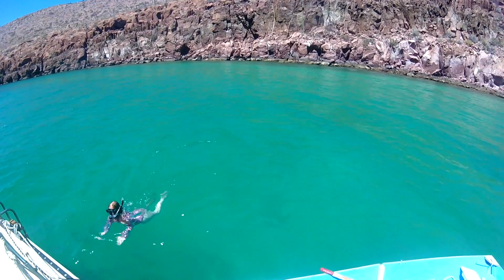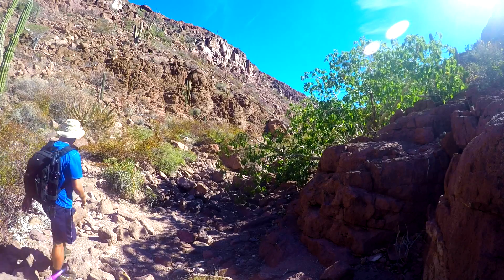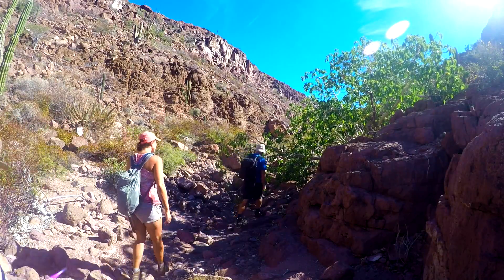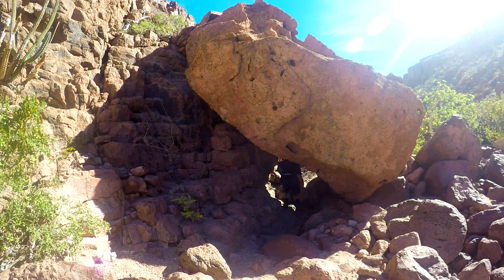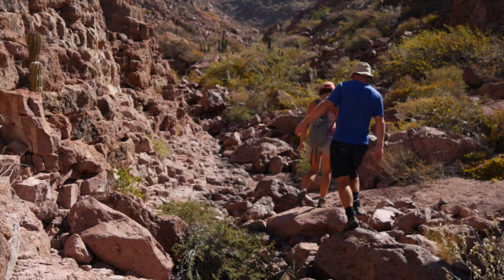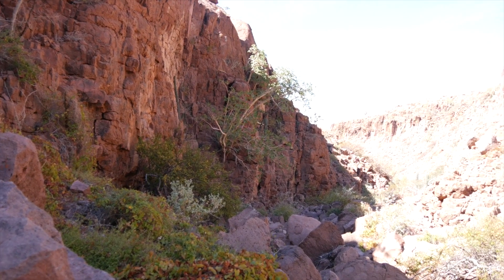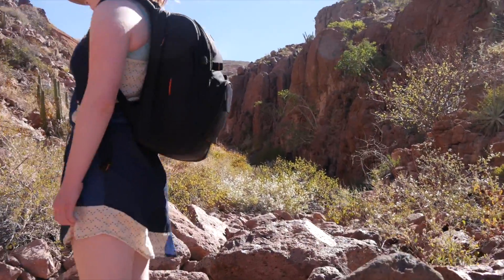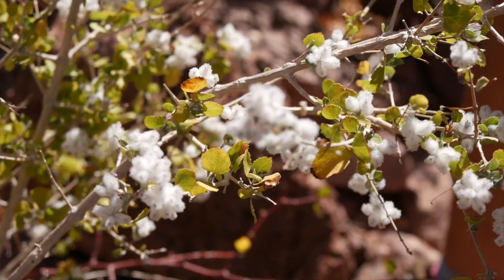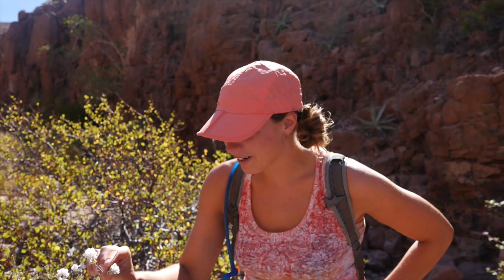We had the anchorage all to ourselves — beautiful blue water. The next morning we set off for a hike, exploring the narrow canyon that continued uphill from the anchorage. Beautiful hike up the canyon with all kinds of plants — different kinds of cactuses and a lot of different kinds of trees. We were surprised to see that it's spring right now but everything was very green. Lots of stuff blooming, which was really pretty. So we found lots of really cool-looking plants, but this one's pretty interesting — it's like a giant fuzzball around a flower that's about to bloom.